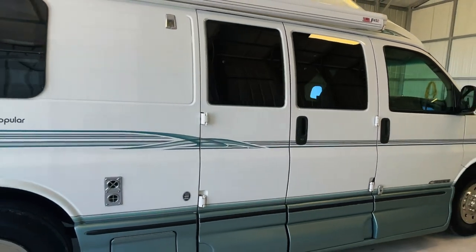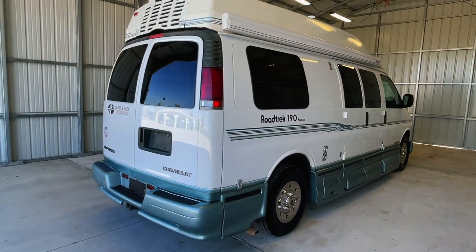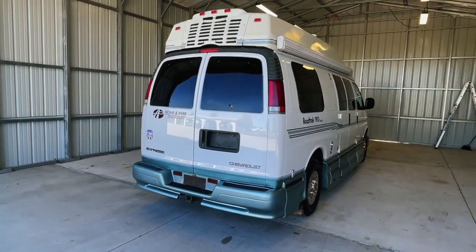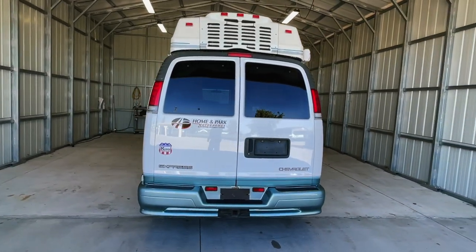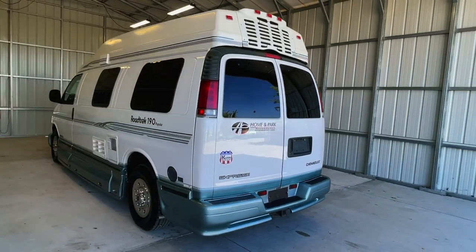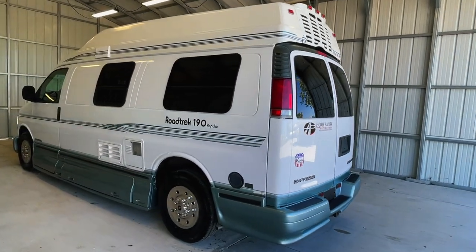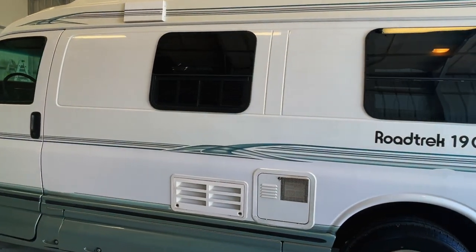There's a direct link to this particular RV in the video description below. If you follow that link, it will take you to our website where you can see the pricing and information on this unit. Once this unit is sold, that link will be removed. We are a full-service dealer offering warranty as well as financing packages. If you have any questions, please give me or my brother Levi a call at 440-OHIO-RVS.